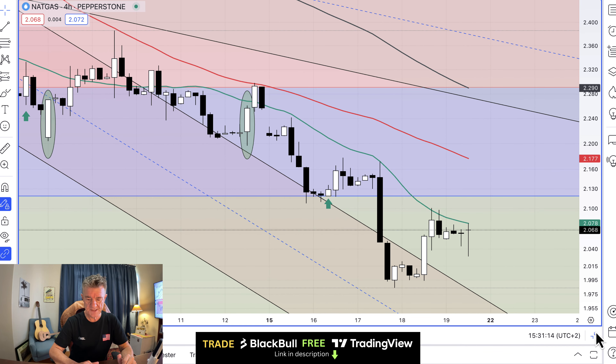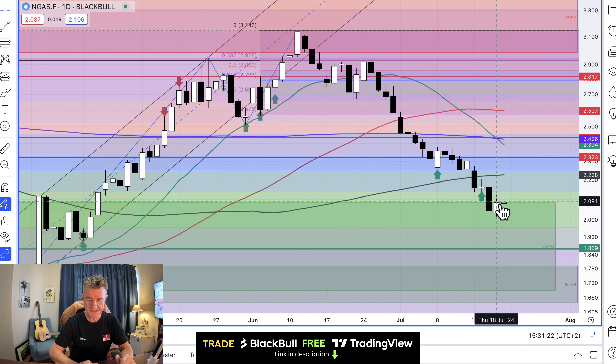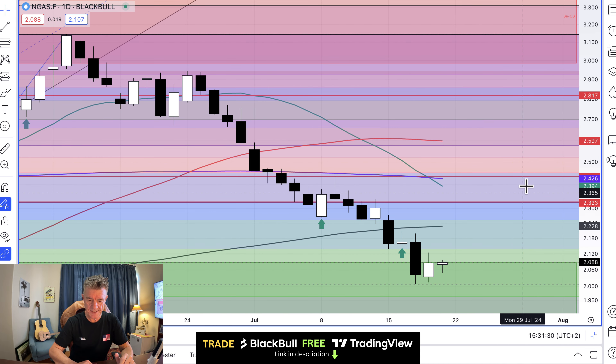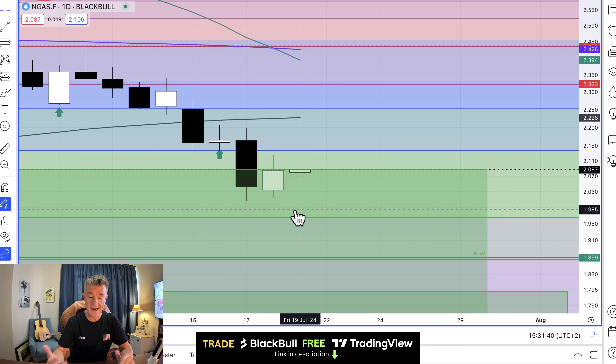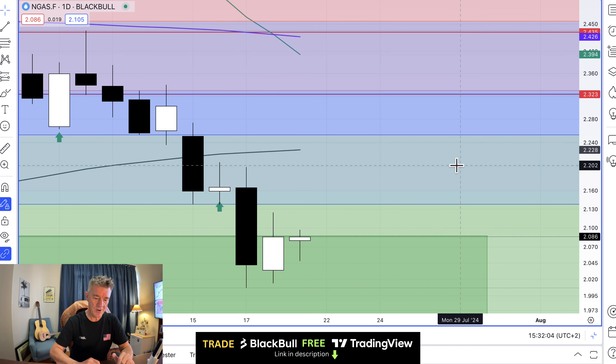Let's have a look at the Henry Hub chart on the NYMEX. Yesterday's candle, although it's a tweezer bottom, didn't form a piercing pattern. For a piercing pattern, you want a bearish candle followed by a bullish candle with a lower, equal, or higher low, where the body of that second candle closes more than halfway above the previous bear candle. We didn't manage to do that — we got almost halfway up, so it's almost a piercing pattern and almost a tweezer bottom, but not quite.